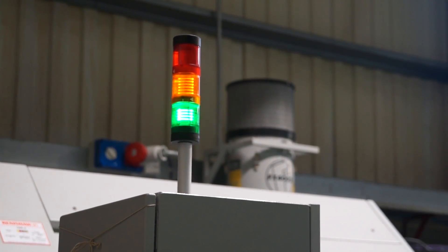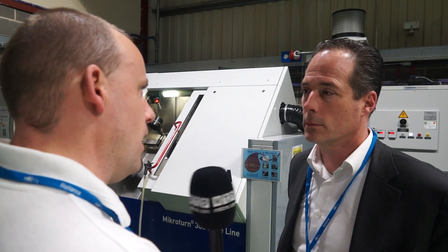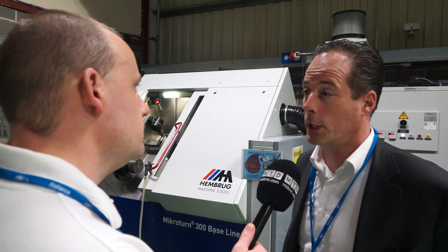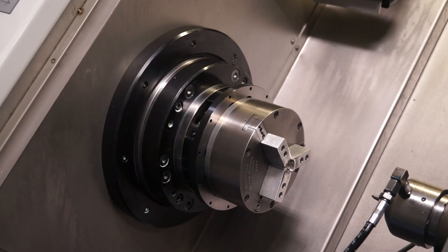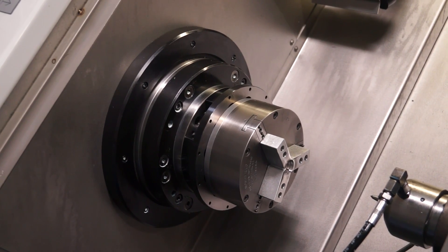So if I wanted a bigger machine with a bigger turning diameter do you offer that as well? Yeah we do, we go up to 680. That's quite sizeable for hard turning and micro machining. It is, and we have a special spindle that will carry a big load.